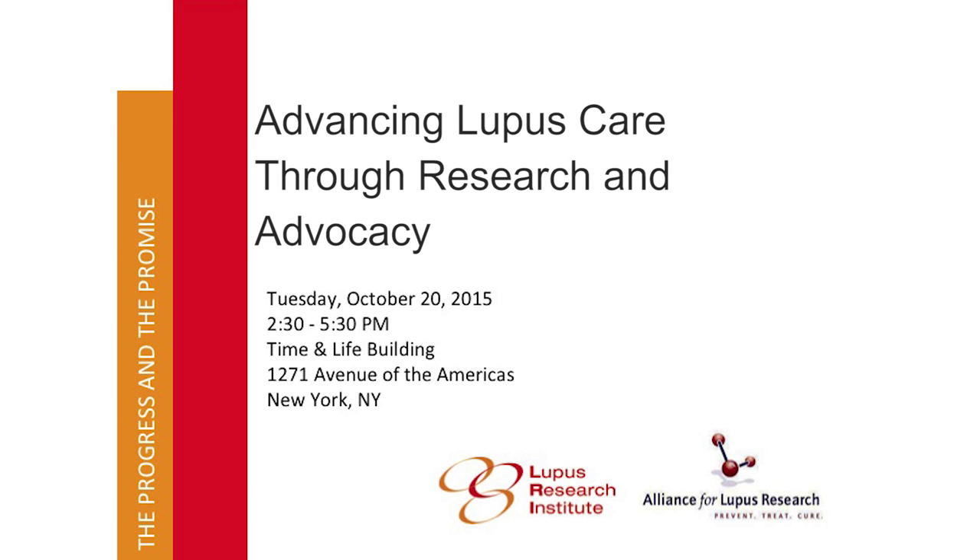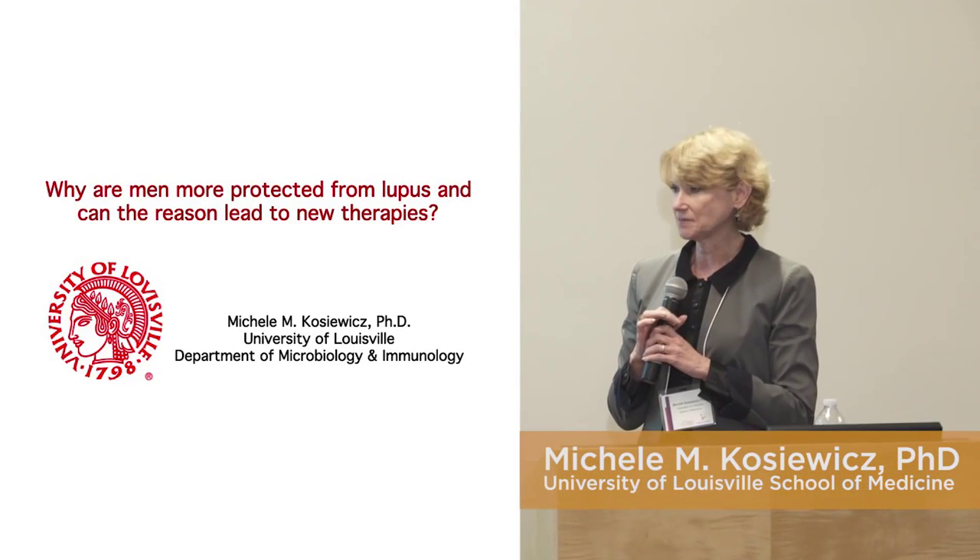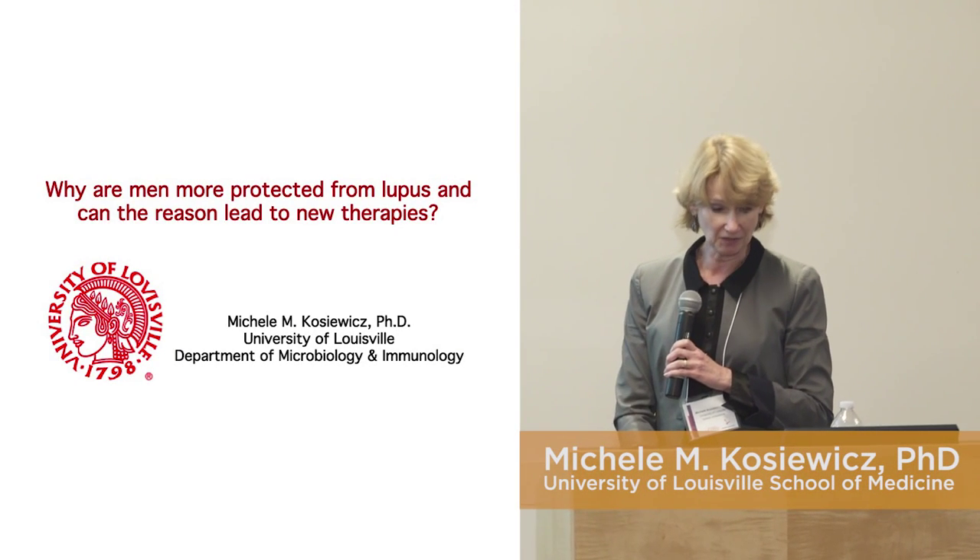Michelle Kosowitz, PhD. Why are men more protected from lupus? And can the reason lead to new therapies? I'm from the University of Louisville. I am a PhD scientist and an immunologist, and I'm going to talk a little bit about hormones.